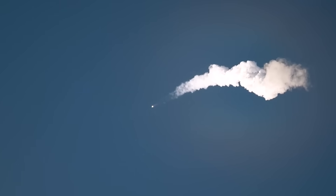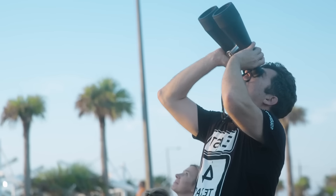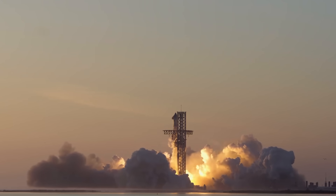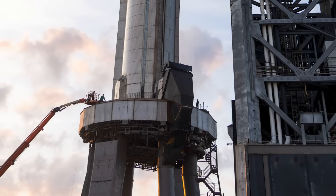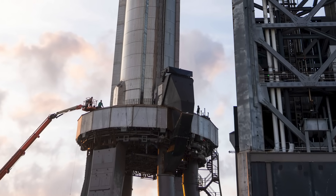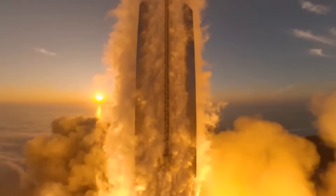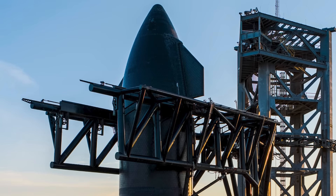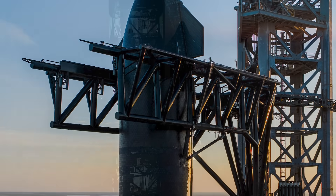Booster 10 is the first stage of the Starship system, a massive reusable rocket that can lift the Starship to orbit and then return to Earth for landing and reuse. Booster 10 is powered by 33 Raptor engines, arranged in a hexagonal pattern with a central engine and four concentric rings of eight engines each.